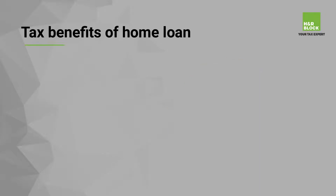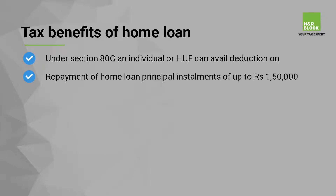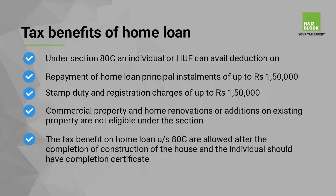Tax benefits on home loan under Section 80C: an individual or HUF can avail deduction on repayment of home loan principal installments of up to Rs 1,50,000, and stamp duty and registration charges of up to Rs 1,50,000. Commercial property and home renovations or additions on existing property are not eligible under this section. The tax benefit under Section 80C is allowed after the completion of construction of the house and the individual should have a completion certificate.